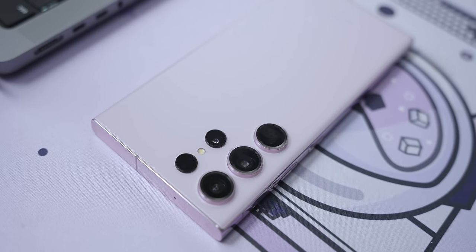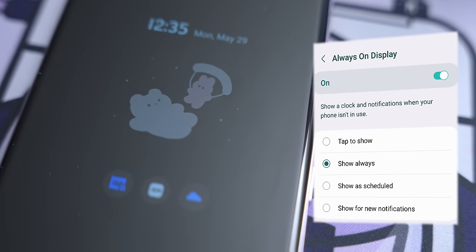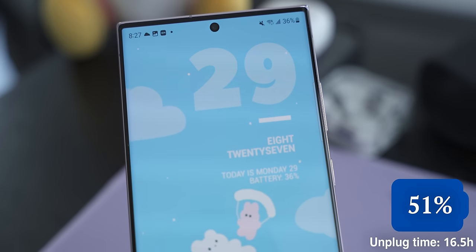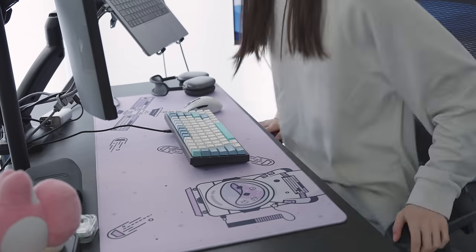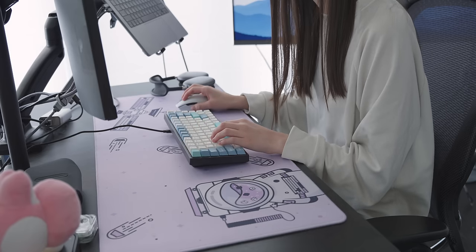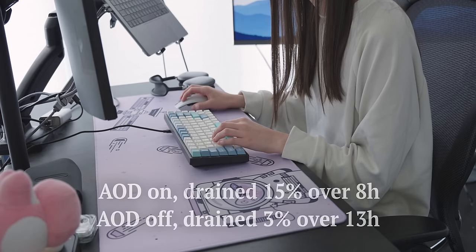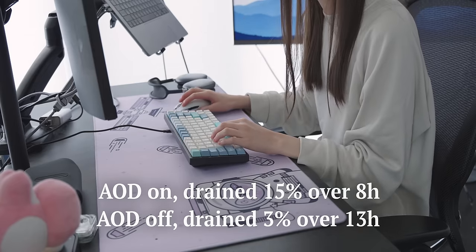Overnight, I just left the S23 Ultra with all its regular settings — connected to Wi-Fi the entire time. I like to set my always-on display to show always because I like being able to see the time just by glancing at my phone. I know this option uses more battery, but the next morning I was still shocked to find that it had drained 15% over approximately 8 hours, leaving it at 36%. To check if the always-on display was the main culprit, I repeated this test a few days later with it turned off, keeping all other settings the same — and the phone drained only 3% over 13 hours. So the always-on display is definitely the main culprit behind the drain.